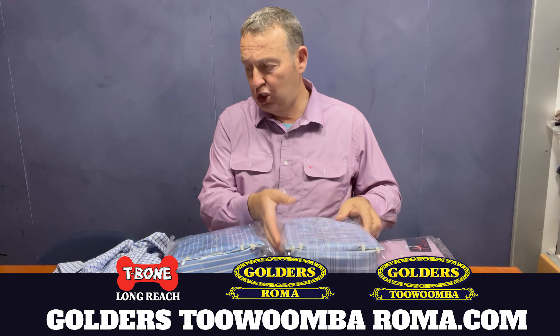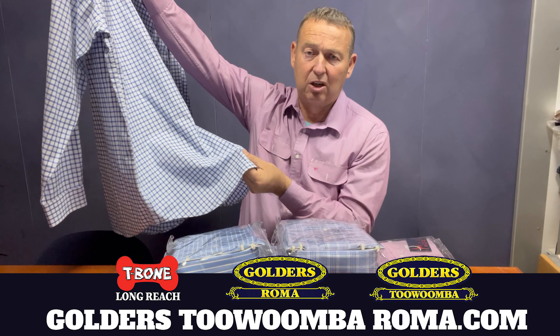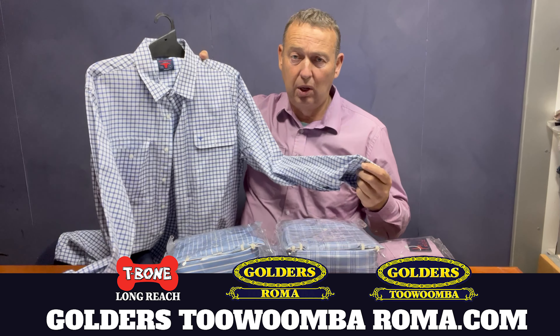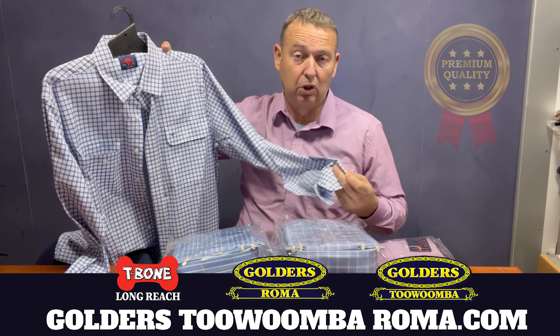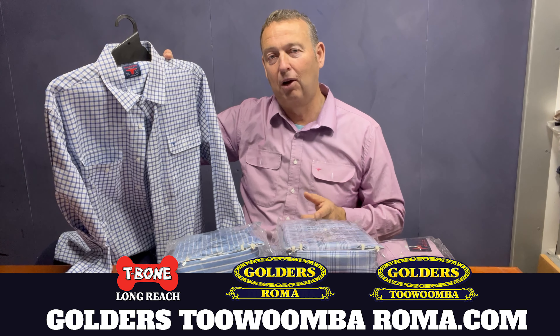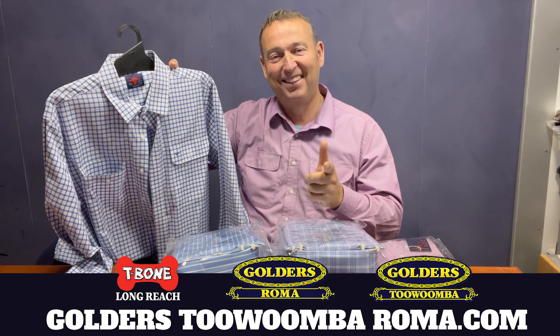The Born Out Here shirts have got a long tail — have a look at the length of that tail. They've got good-sized pockets that you can actually fit your phone in, and they're made of beautiful cotton, easy to iron. This sort of shirt will take you anywhere. If you want a bit of quality, have a look at the Born Out Here 100% cotton dress shirts. They've got a good classic fit and they're available at Golders Roma Toowoomba and T-Bay Longreach. I'm Tyson Golder — you have a good day.